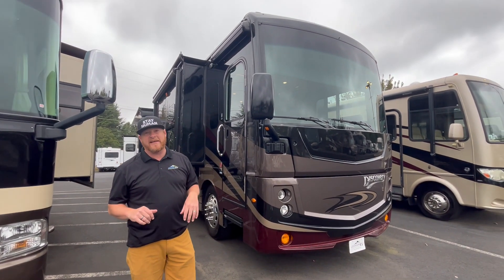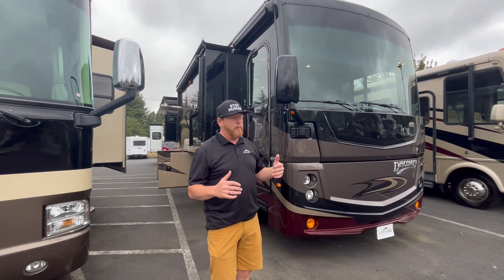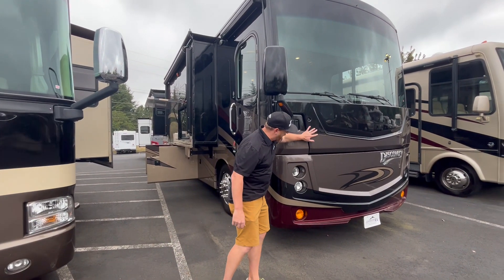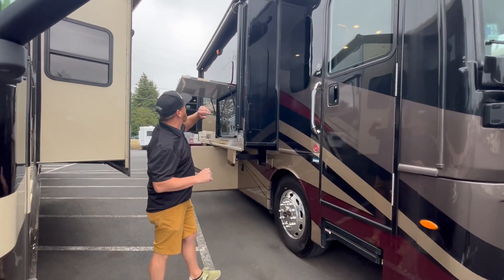This is a 2019 Fleetwood Discovery, and this is a 38K — just an awesome floor plan. And again, what we do well, besides a bath, you can look and see that the paint on it is fantastic. Very little road chips and scrapes, and just an outstanding coach.